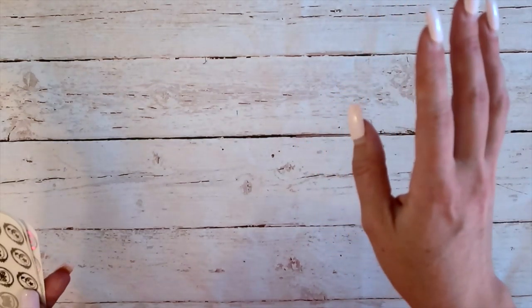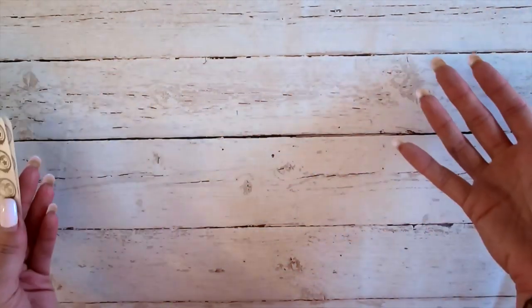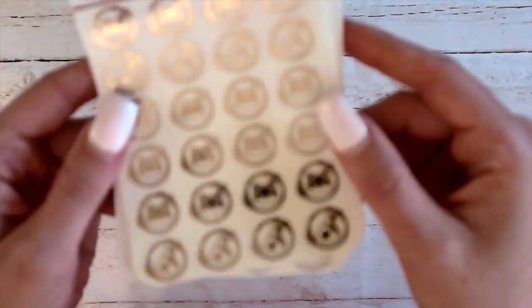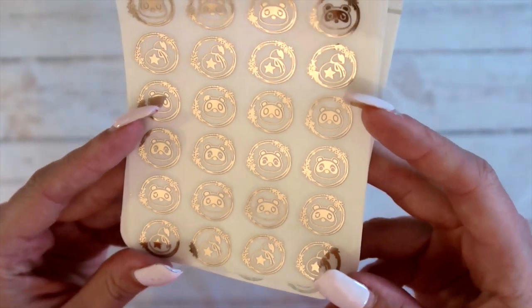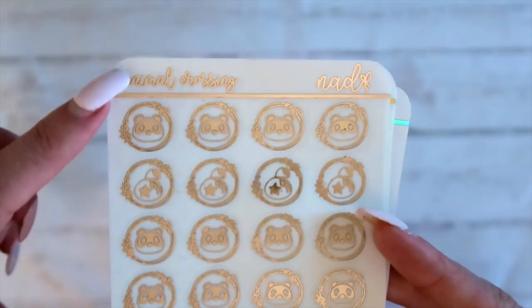Like everyone else, I am currently obsessed with Animal Crossing. I had never played it before, but I've had a Switch — I have quite a few game consoles actually. Everyone was talking about it and we're quarantined, so I figured now is probably a good time to get a new video game, and I am obsessed. Anyway, so I wanted to do this — I had to do this.